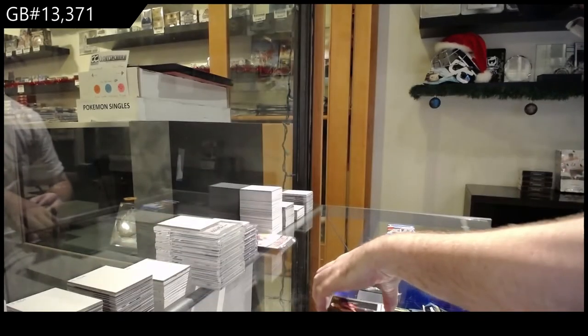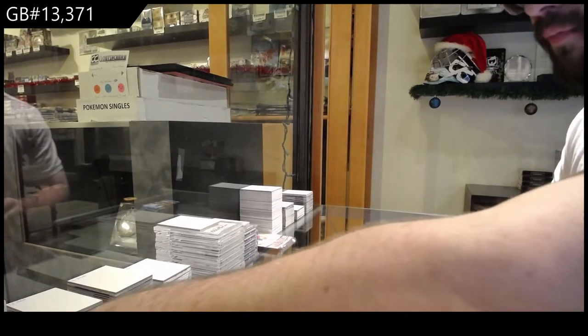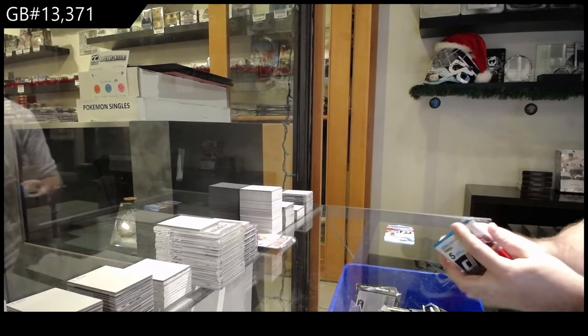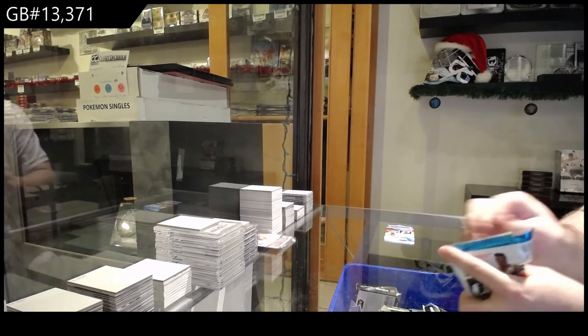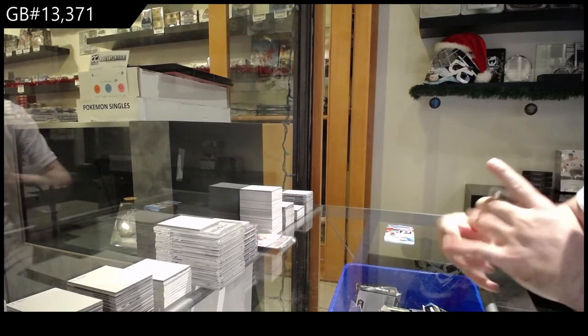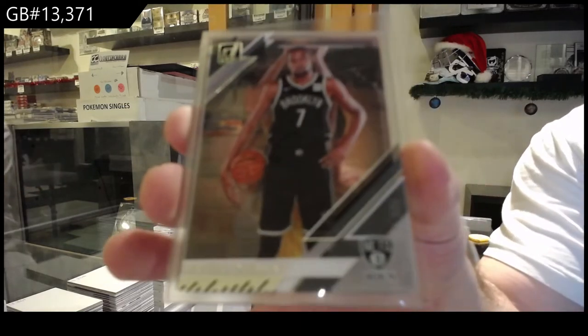I feel like this would be a nice product for hockey to have. I know we have kind of a bit of blends of it. I feel like this would be a really cool product to have in hockey. We've got for the Brooklyn Nets, Kevin Durant.